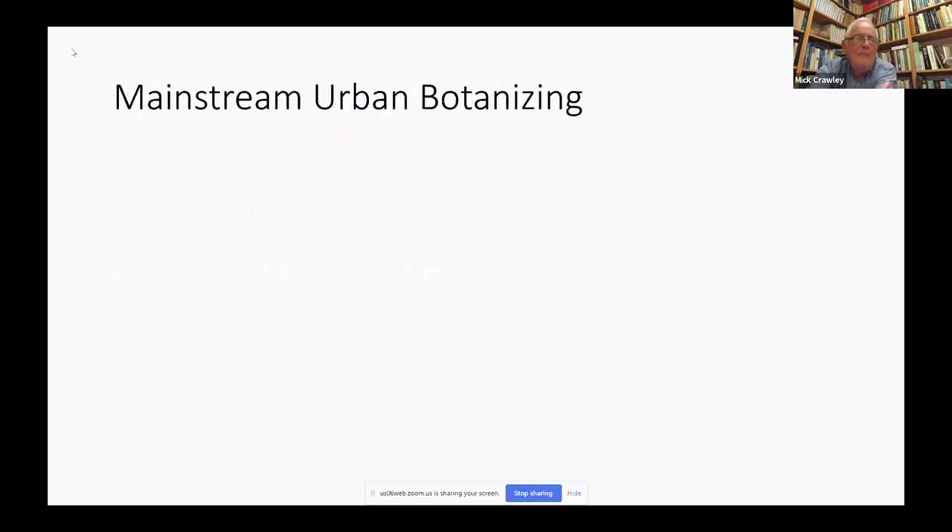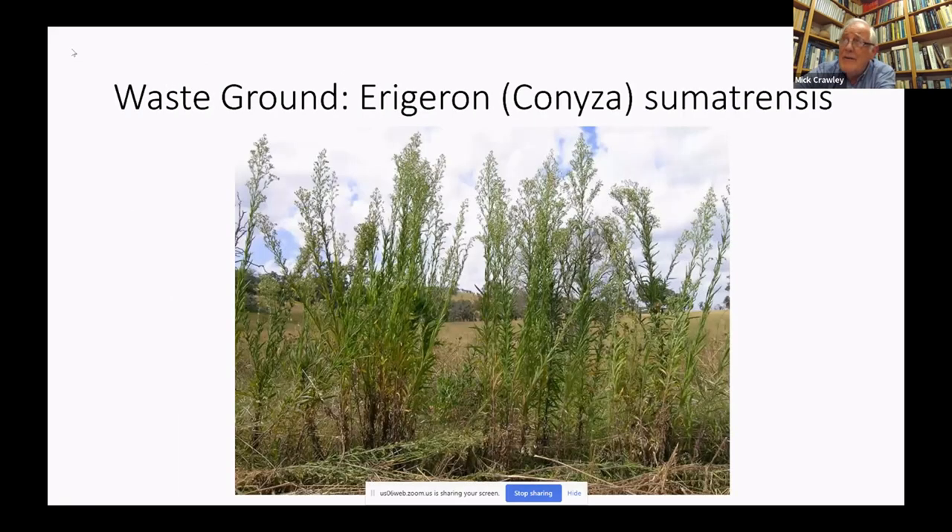Let me show you what mainstream urban botanizing in London is about. Each of the communities I show you will have multiple species with characteristic relative abundance, but I'll just show you one of the most characteristic species in each habitat due to time. Urban botanists typically gravitate towards waste ground — it's the most species-rich habitat in towns, and full of interesting aliens like Erigeron sumatrensis here.